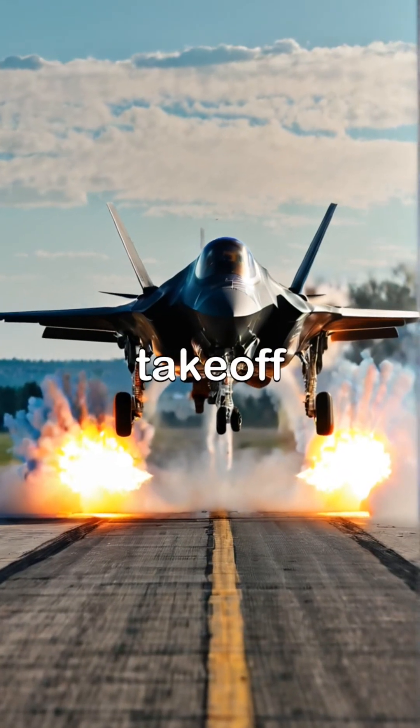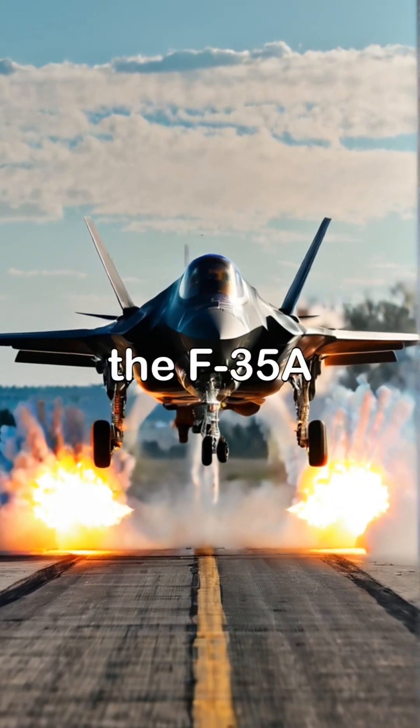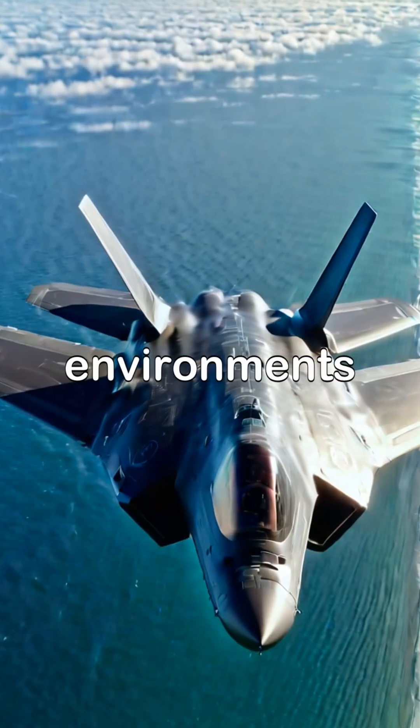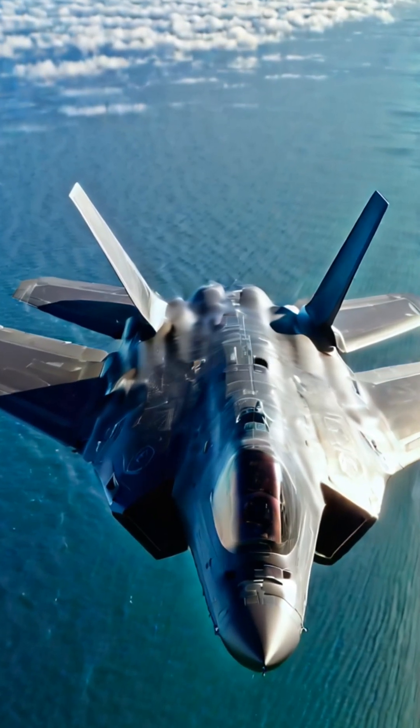With its unique vertical take-off and landing capability, the F-35A Lightning II adapts to various operational environments, making it an asset for air forces around the globe.